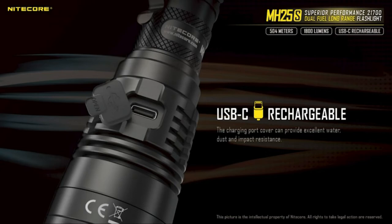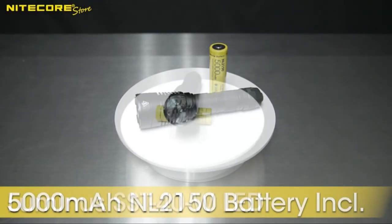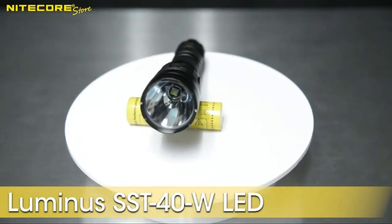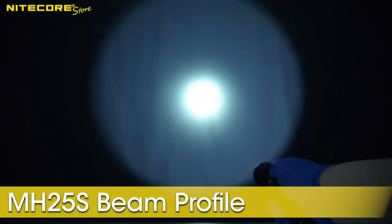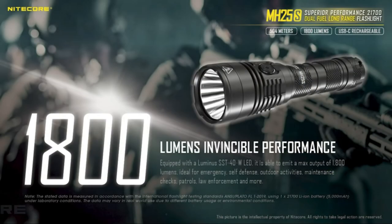Prepare for any circumstance with two different modes of operation. The daily mode allows access to five levels of brightness including beacon, strobe, and SOS modes. Tactical mode removes the SOS and beacon modes to give you better control of the lighting. It's a great companion for both day and night.